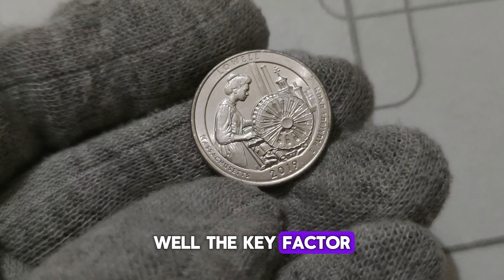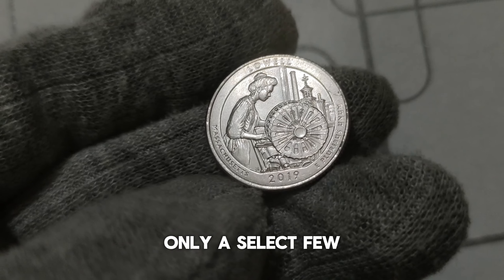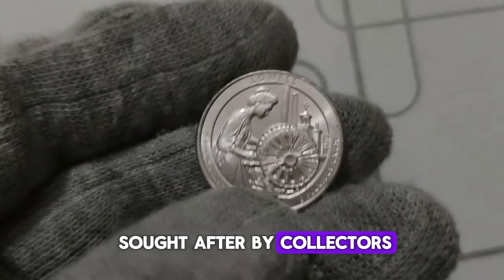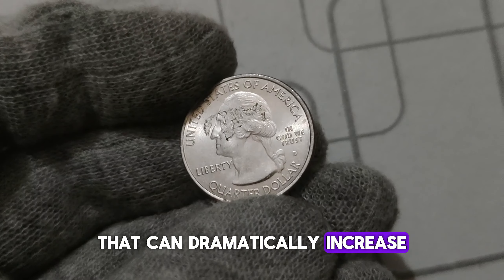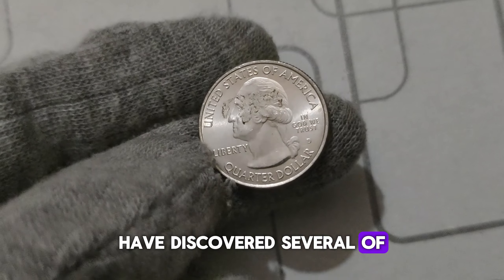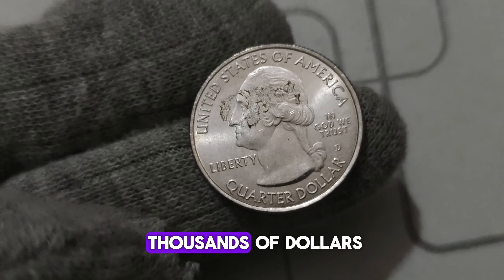What sets the 2019 D. Mint Mark Washington quarter dollar apart from its predecessors is rarity. While millions of these quarters were minted, only a select few exhibit certain unique characteristics that make them highly sought after by collectors. These unique characteristics include minting errors, die varieties, and other anomalies that can dramatically increase the coin's value. In recent years, collectors have discovered several of these rare specimens, some of which have fetched prices in the tens of thousands of dollars.